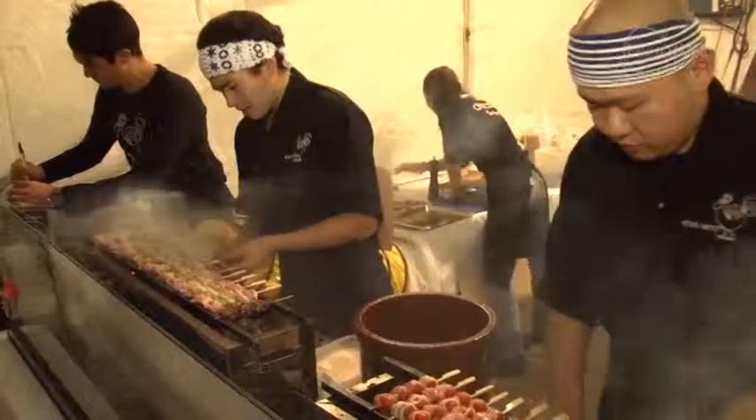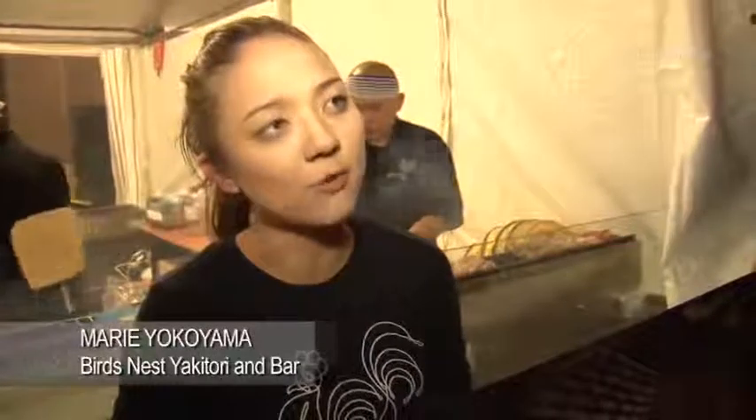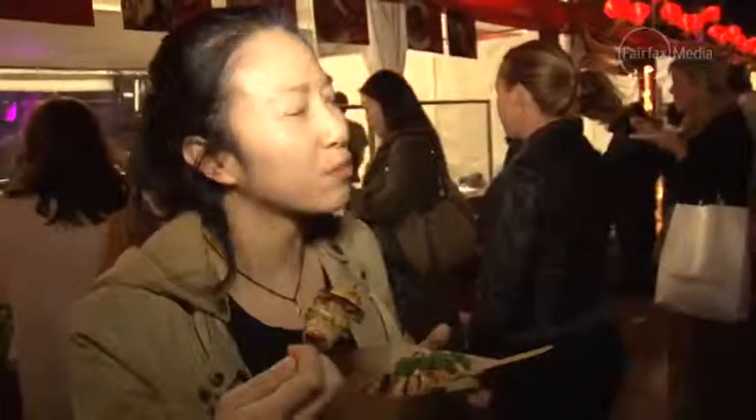What we do is yakitori, which means grilled bird. We've imported white charcoal called binchotan from East Asia. It burns at around a thousand degrees. Essentially it's chicken skewers and vegetable skewers — we just skewer them and cook them, so it's very juicy.